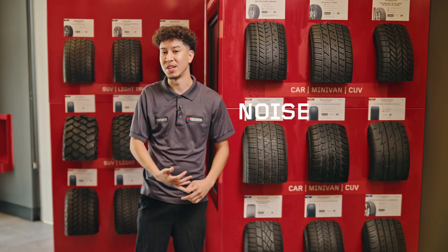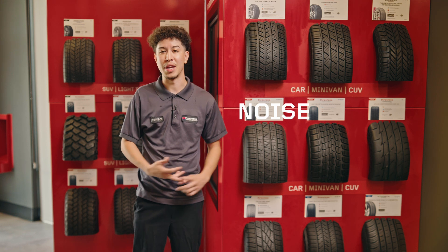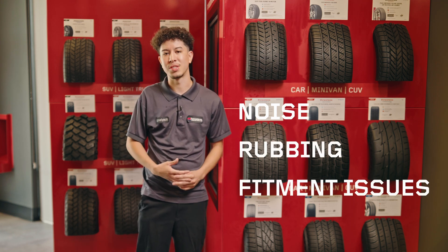If you don't choose the right tire for your vehicle, you may notice more noise when driving. If you don't put the right size on there, there may be rubbing, fitment issues, things of that nature.